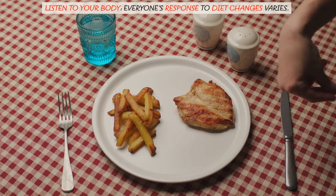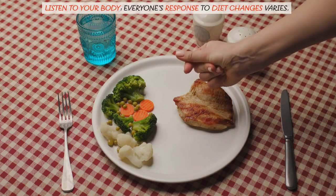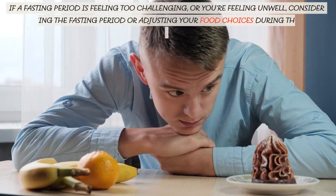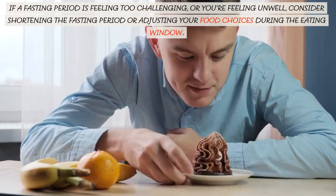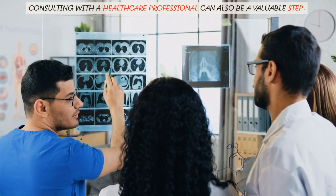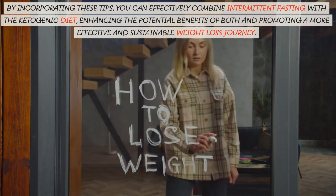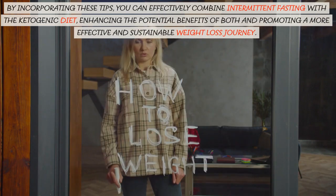Listen to your body — everyone's response to diet changes varies. It's crucial to listen to your body and adjust accordingly. If a fasting period is feeling too challenging or you're feeling unwell, consider shortening the fasting period or adjusting your food choices during the eating window. Consulting with a healthcare professional can also be a valuable step. By incorporating these tips, you can effectively combine intermittent fasting with a ketogenic diet, enhancing the potential benefits of both and promoting a more effective and sustainable weight loss journey.